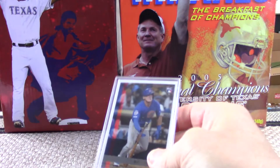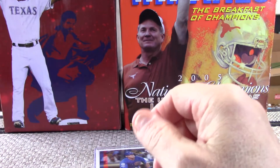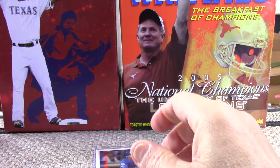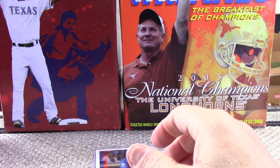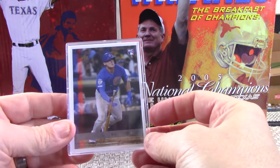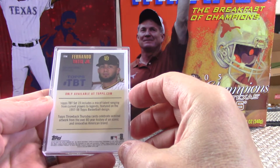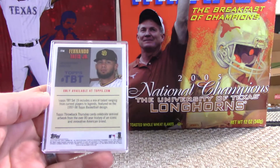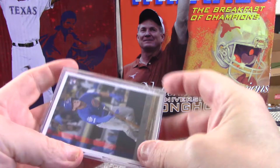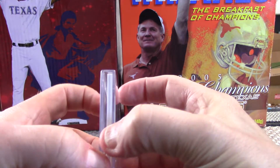Actually, this looks like this is the Throwback Thursday. I do have some Project 2020 cards that should be arriving shortly and we will talk about those when they come in. But this is Throwback Thursday set number 19. They come in this nice little hard case.